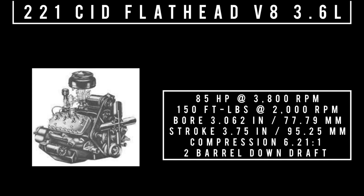Moving to the next engine: 221 cubic inch displacement flathead V8, 3.6 liters — the original flathead V8, with the block cast as a single piece. Introduced in 1932 and produced until 1936 in its original design, with revisions in '37 and '38. Produced from 1932 to 1938 with 21 head bolts. By 1938 they introduced another revision called the V8 81A, often referred to as the 24-stud. It made 85 horsepower at 3,800 RPM, 150 foot-pounds of torque at 2,000 RPM, bore of 3.062 inches, stroke of 3.75 inches, compression 6.21 to 1 with a two-barrel downdraft carburetor. It came with a 3.78 rear end with the option for a 4.11.